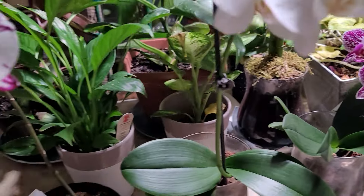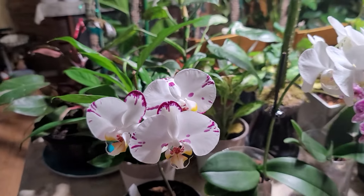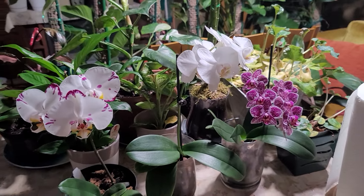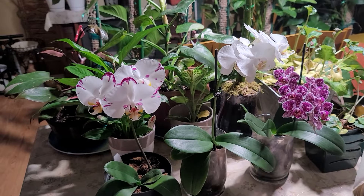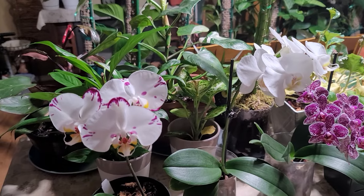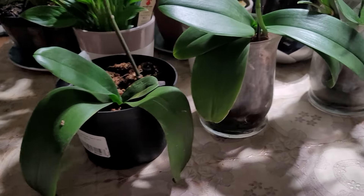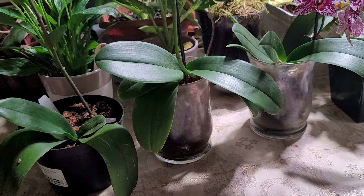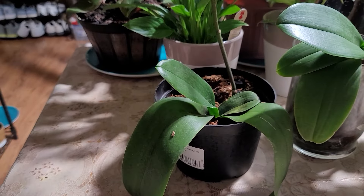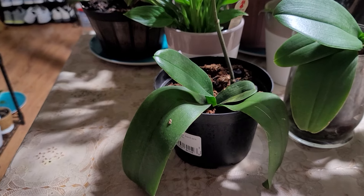This is the third Phalaenopsis orchid that is in full bloom in my collection. So far I have three Phalaenopsis orchids that are in bloom. Two of them are growing in glass vases, and this is one of the Phalaenopsis orchids that is not in a glass vase.